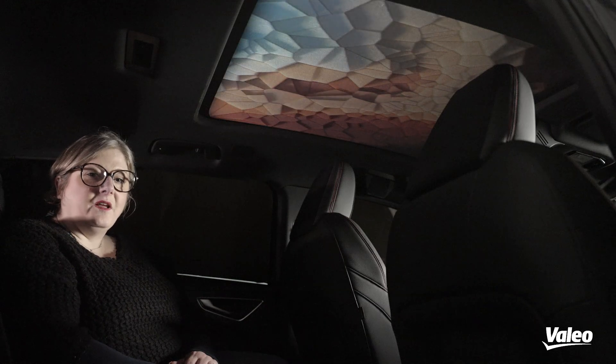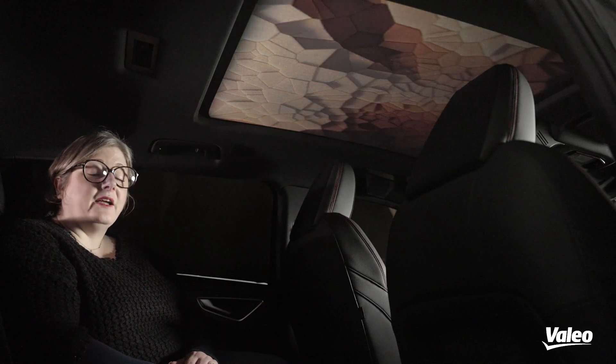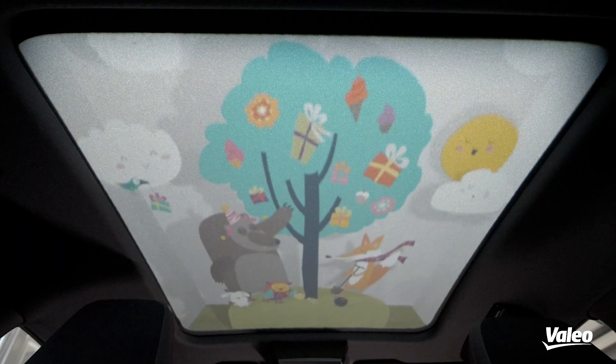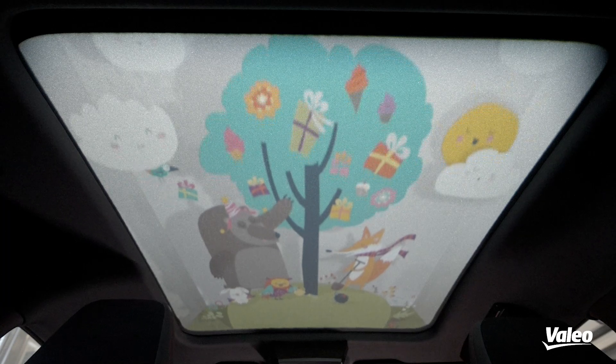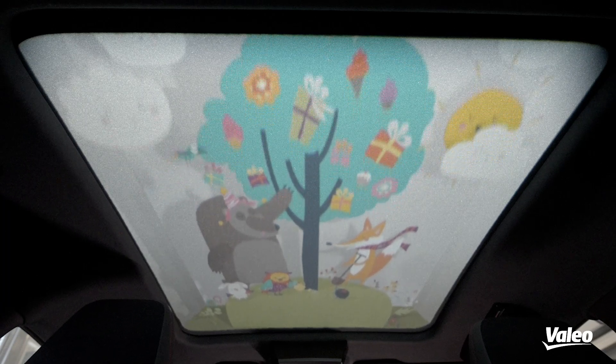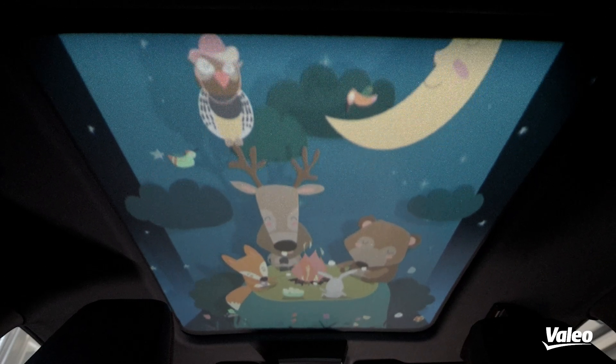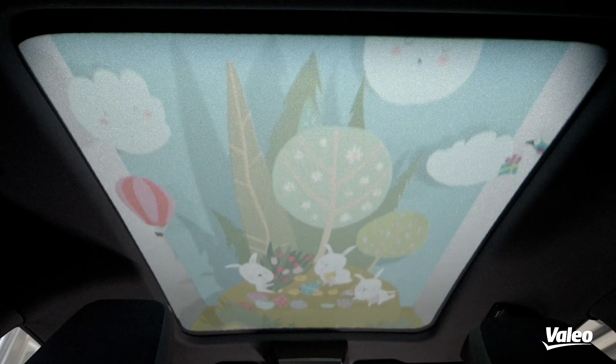In the family mode, the control remains at the front. So if you have a little child that you want to put to sleep, you will be able to display lullaby content and specific lullaby sound at the back, as you can see.